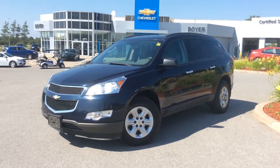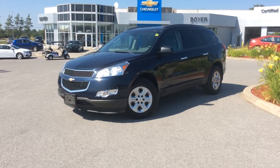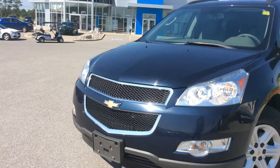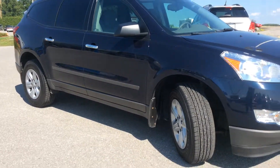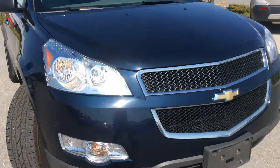Hey guys, it's Courtney here at Boyer Chevrolet in Lindsay. This is a certified pre-owned Chevrolet Traverse all-wheel drive. It's a 2011 in dark blue metallic. It's an eight-seater, all-wheel drive, with front fog lamps and lots of cool features inside and out.